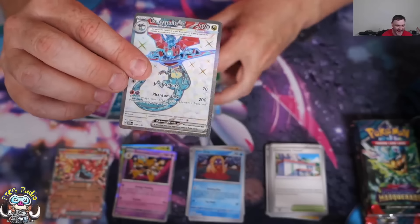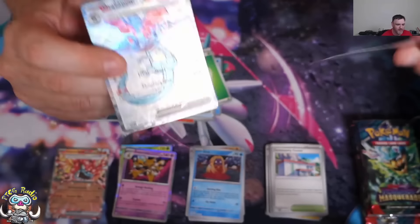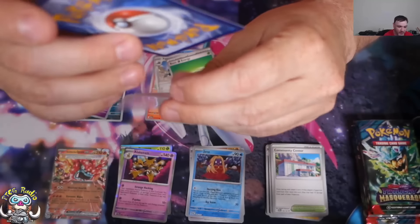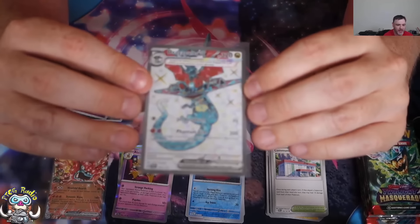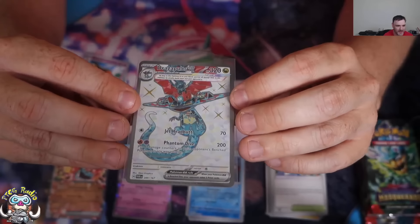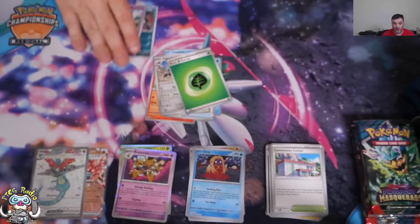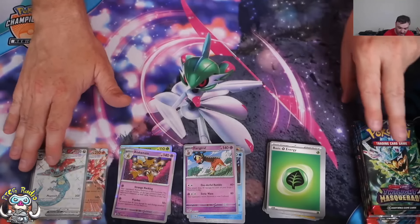Hey! That is a good pull. One of the best pulls, given what I just said a second ago, is Full Art Dragapult. There is no Special Illustration Rare, so this is the best version of Dragapult you can get. Oh, it's wonderful.